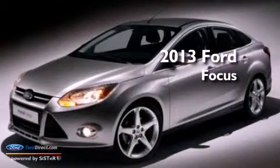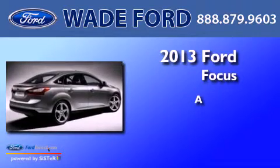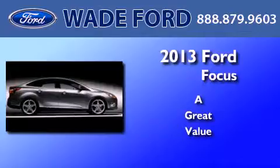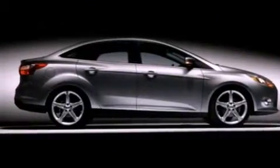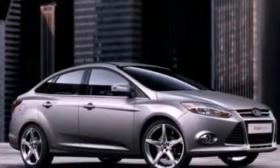This is a brand new 2013 Ford Focus. Its top features include a navigation system, a rear view camera, a remote start feature, and heated front seats.